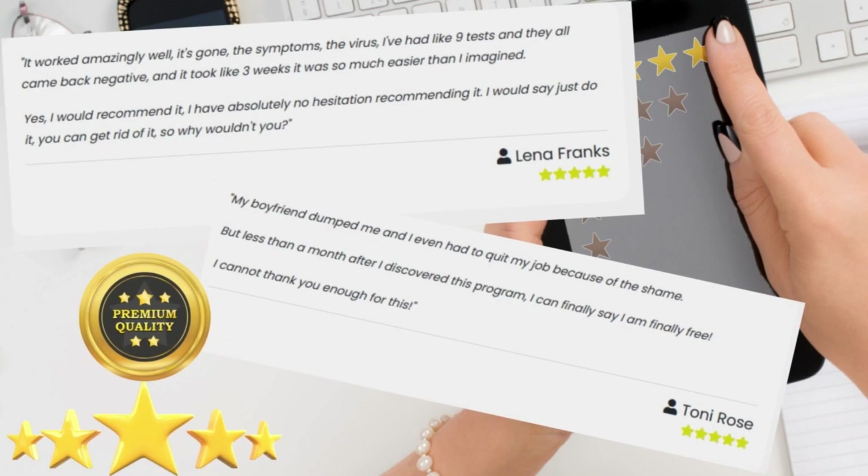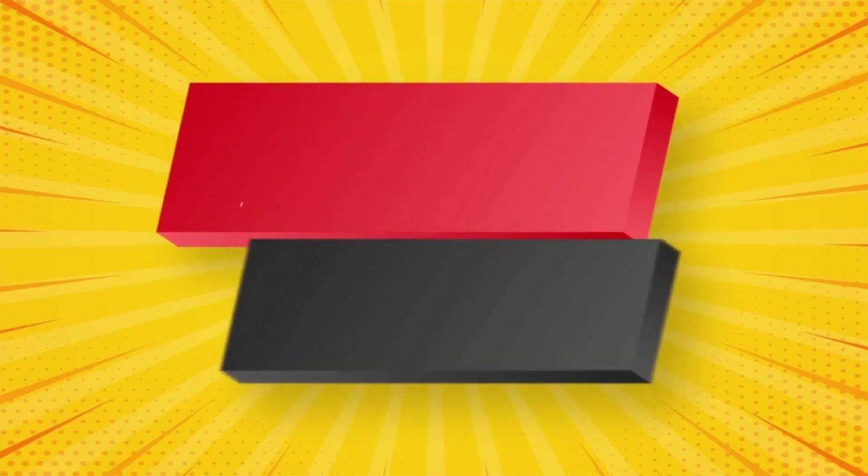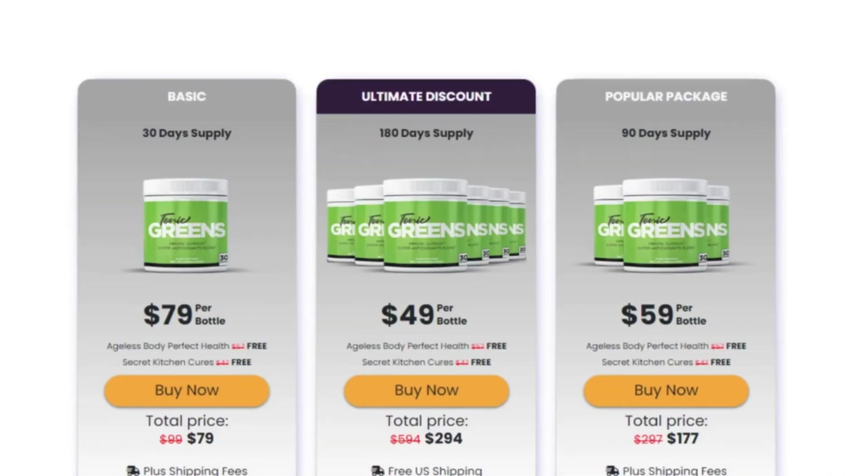Give it a chance and I can guarantee you that you will not regret it. You are backed by a whole 60-day money back guarantee. Should you need a refund, you just redirect yourself to the official website, talk to the support group, and they will help you get all of your money back without asking any questions.